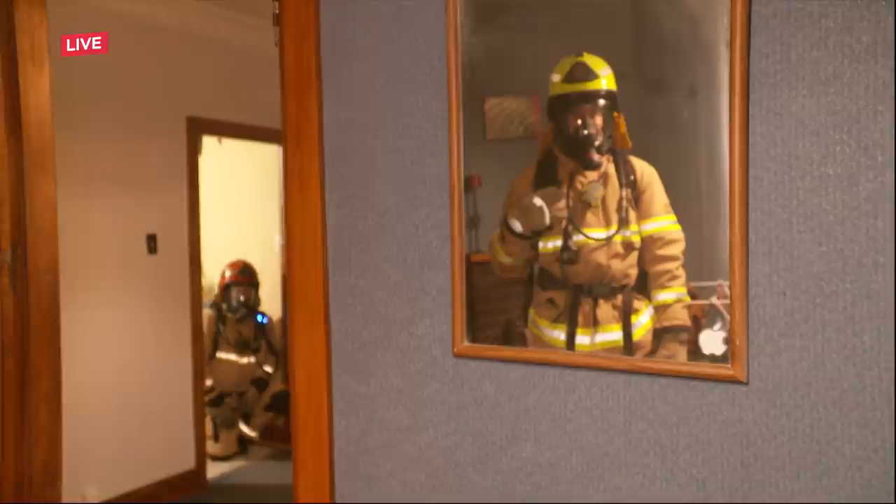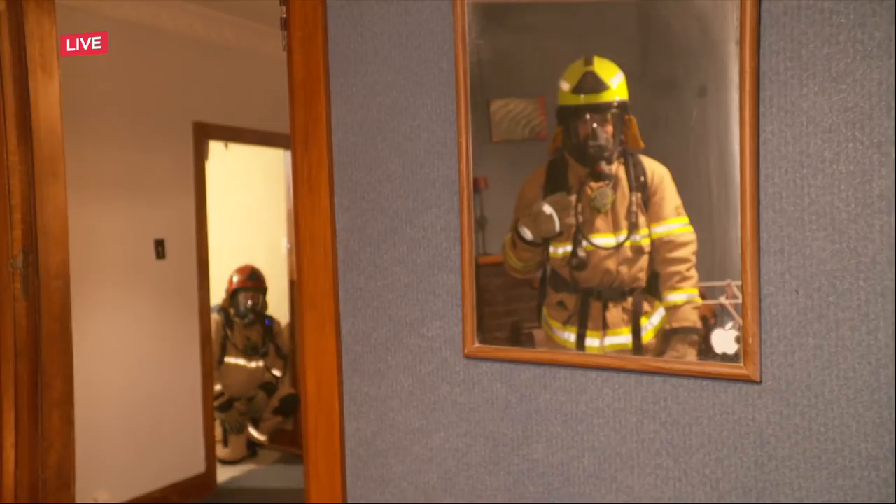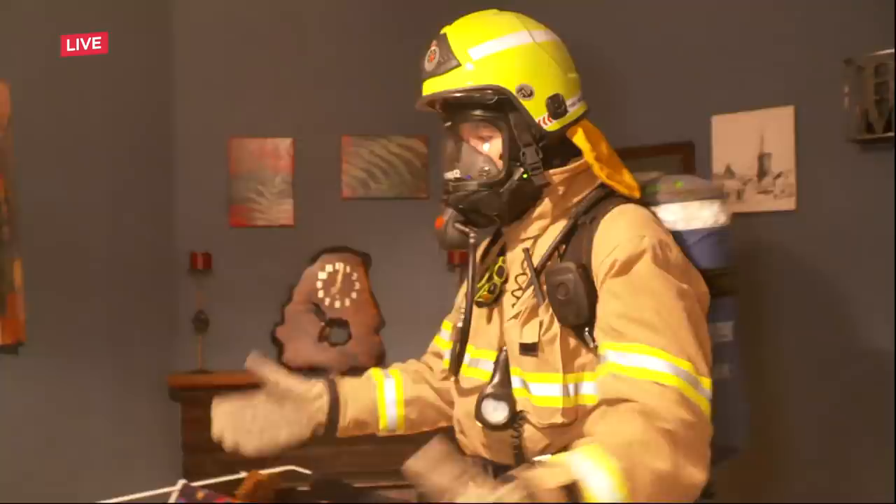Our reporter Lucas de Jong is at the scene live from Palmerston North. You're our man on the ground and looking pretty well prepared there too. Absolutely, this is what the training looks like to be able to deal with something like this, and this is the lounge in a very typical house.